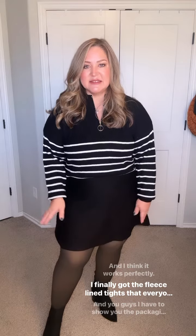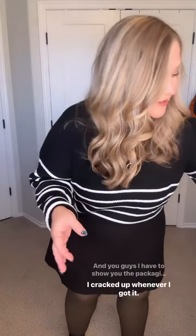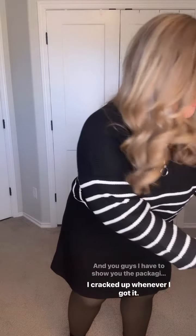You can just put those around your waist and then kind of blouse out your top or sweater, and I think it works perfectly. I finally got the fleece lined tights that everyone has, and you guys I have to show you the packaging on this because I cracked up whenever I got it.